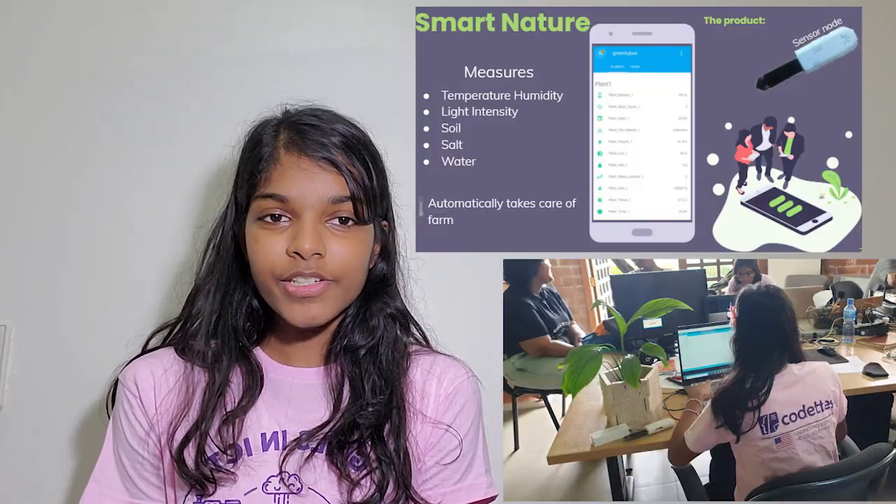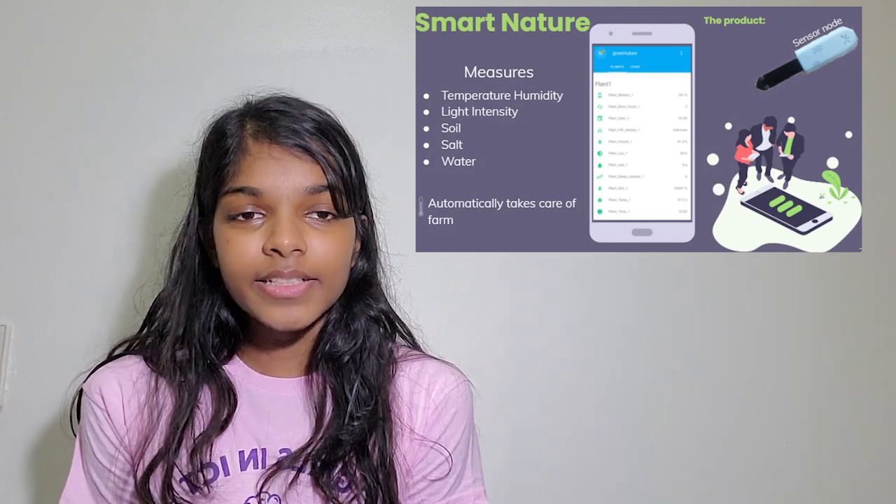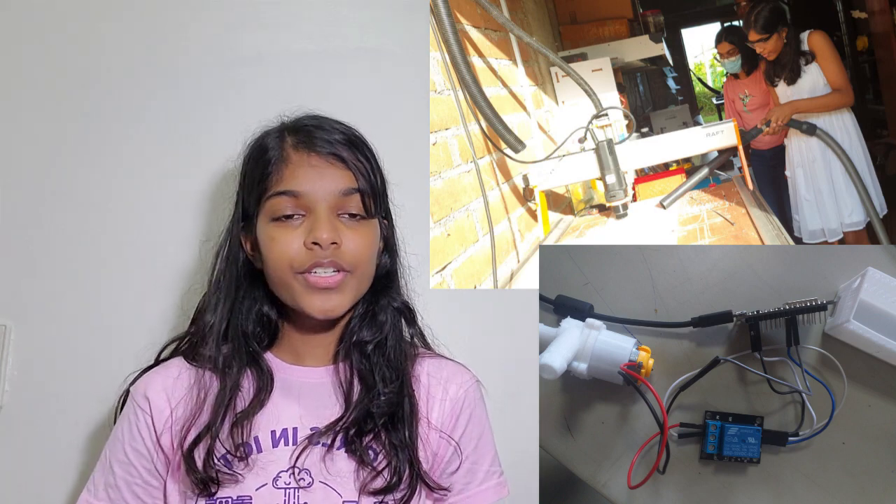For my final project, I made Smart Nature. With Smart Nature, you can monitor your plant from the internet. Smart Nature measures soil, salt, temperature, humidity, light intensity, and water.